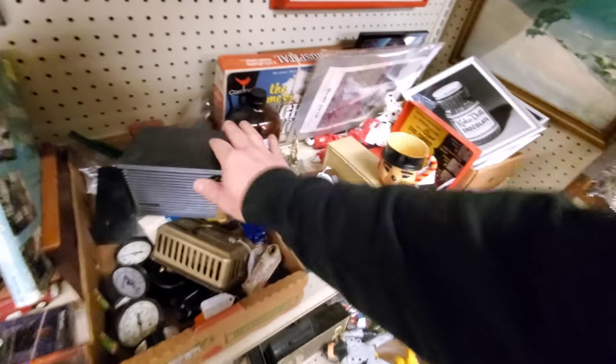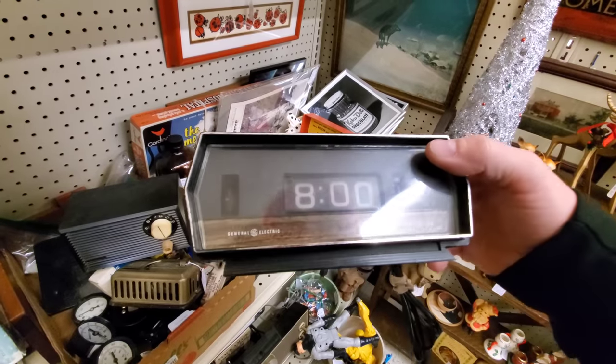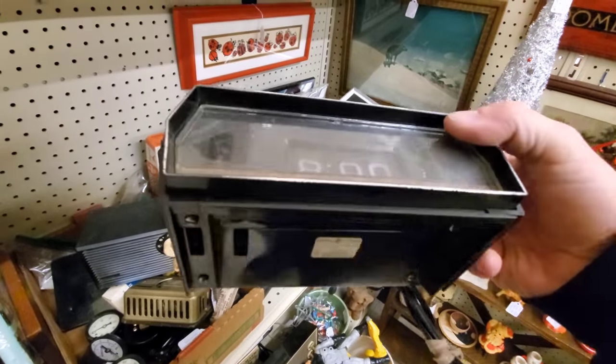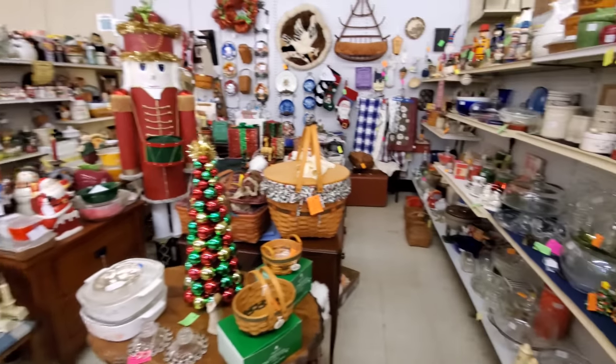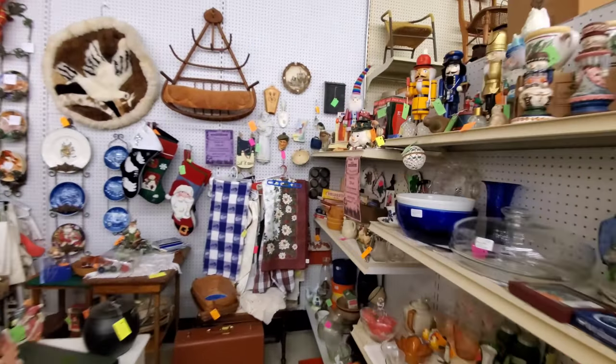Oh my God, I found a flip clock! I've been wanting another flip clock for so long. It is a flip clock, but I've never seen them where they look like that. That's different — that's cool though. Look at all the Christmas goodies in this booth here. Oh man, we've got lots of vintage Christmas goodies here.